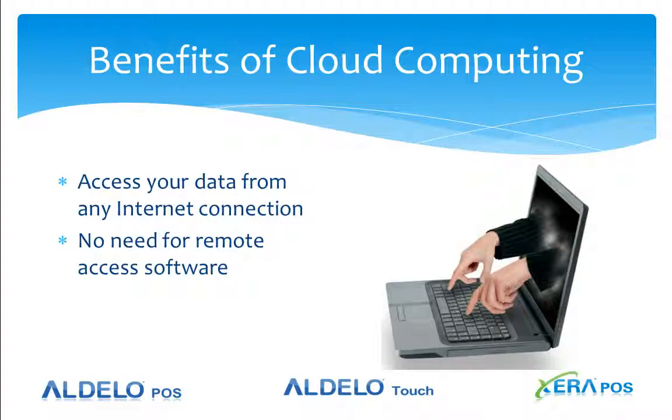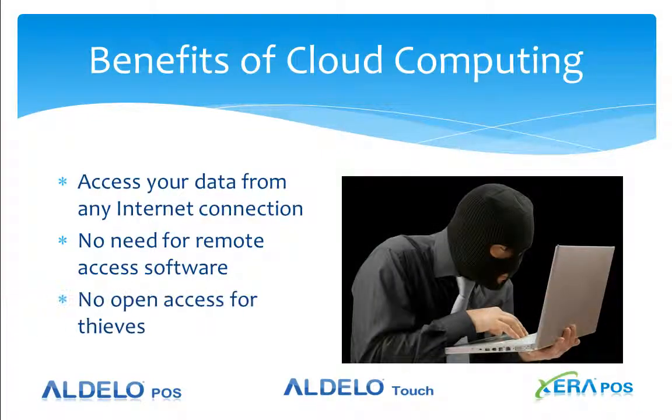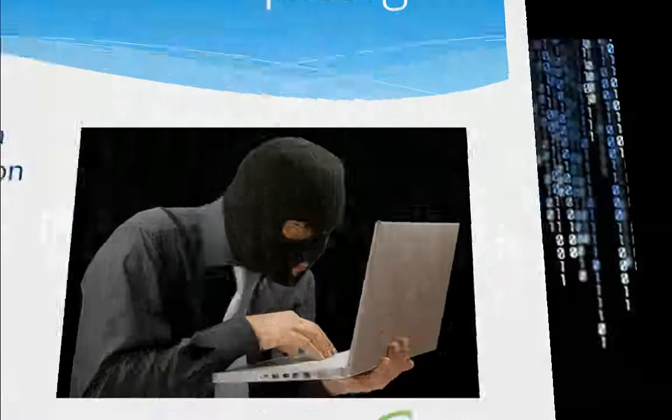You don't need remote access software to do this. You simply use your secure username and password to log into your data. Whereas remote access software requires you to take control of the computers at your store, interrupting your operations and not allowing your employees to do their normal functions and duties. Also, remote access software does have the opportunity for thieves to access your store-level data, so cloud computing eliminates that problem.